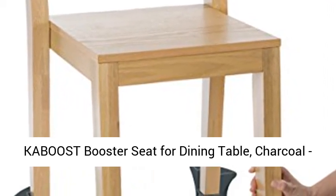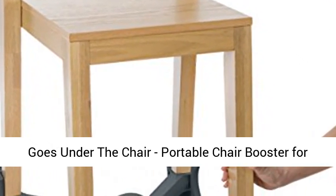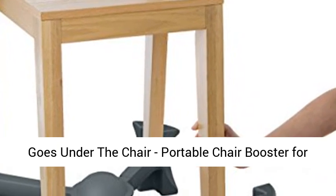Caboost booster seat for dining table, charcoal, goes under the chair — portable chair booster for toddlers.